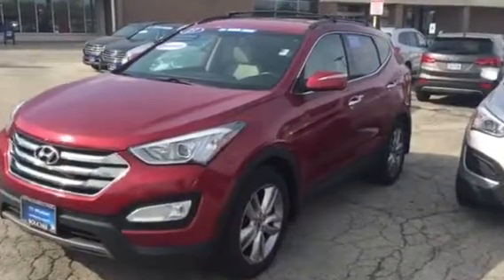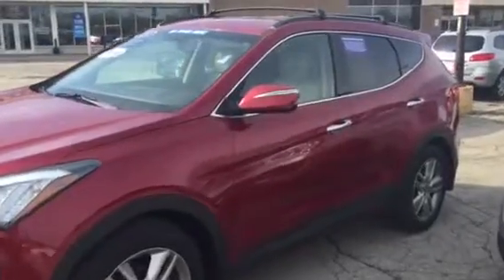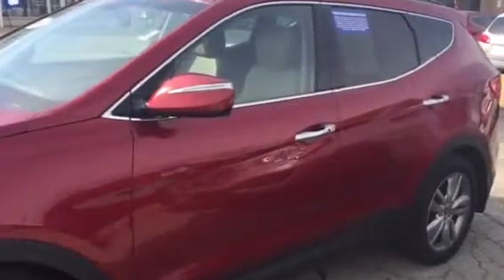Good morning, this is Dan Clarkman from Boucher Hyundai shooting you a quick video on this 2013 Hyundai Santa Fe Sport that you had emailed about. All wheel drive, leather, heated seats, proximity key, so it's got the push button start, very very well equipped, back up camera.